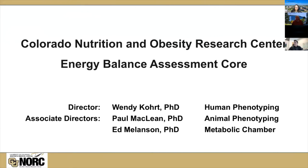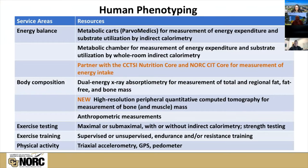I've got associate directors affiliated with this core. Paul McLean runs the animal phenotyping facility, so he will tell you about that aspect of our core resources. Ed Melanson is also one of our associate directors, and he's responsible for running and maintaining our metabolic chamber or room calorimeter, which is a very unique resource. If there are any questions related to this, he can answer them.